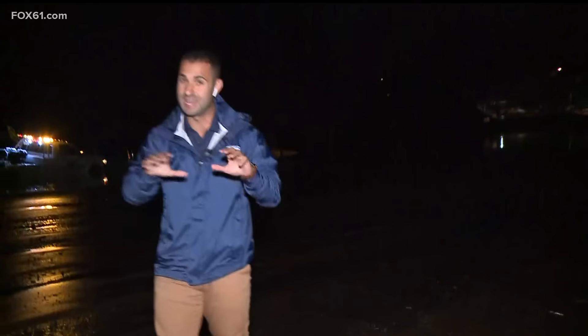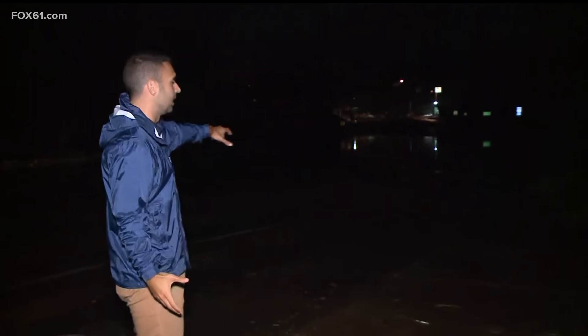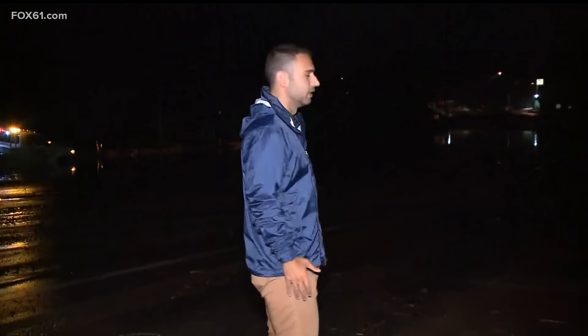All of that is flooded, so heads up if you're driving this morning — you want to take it nice and slow because it is dark and you can't see where the water creeps up on you. It looks like there is a brook you can still hear in this area, and that's where this flooding is coming from.